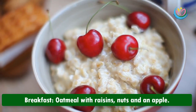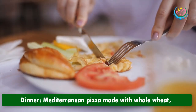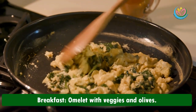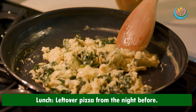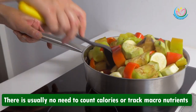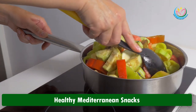Saturday: breakfast — oatmeal with raisins, nuts, and an apple; lunch — whole grain sandwich with vegetables; dinner — Mediterranean pizza made with whole wheat, topped with cheese, vegetables, and olives. Sunday: breakfast — omelette with veggies and olives; lunch — leftover pizza from the night before; dinner — grilled chicken with vegetables and a potato, plus fruit for dessert. There is usually no need to count calories or track macronutrients on the Mediterranean diet.